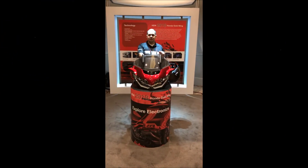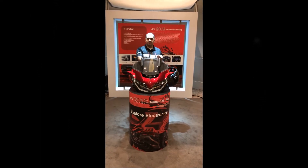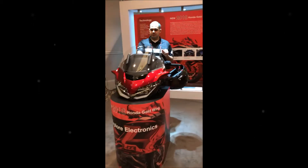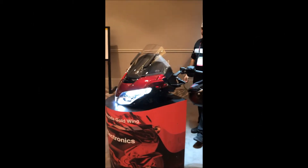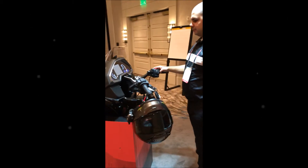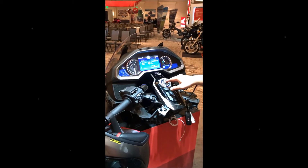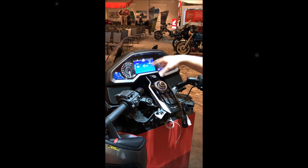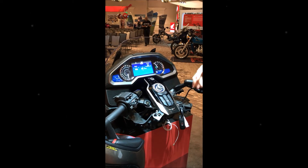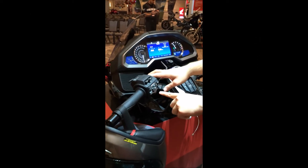Now we're looking at a station specifically for the telemetrics of the new 2018 Honda Gold Wing — essentially the front fairing cutout. Jeff is going to walk us through the controls. The radio pops up first, and to change between AM, FM, or Bluetooth you use the source button, conveniently located on the bottom.